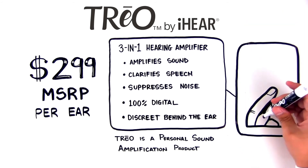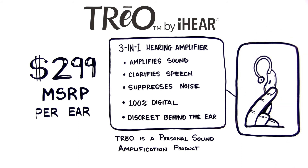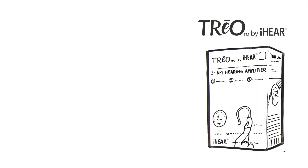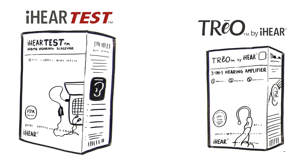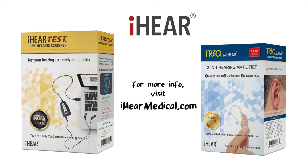We have the products and the support you'll need to set up the new hearing solutions category in your stores. Be a leader in introducing the Trio and the FDA-cleared iHear Test. For more information, visit iHearMedical.com.